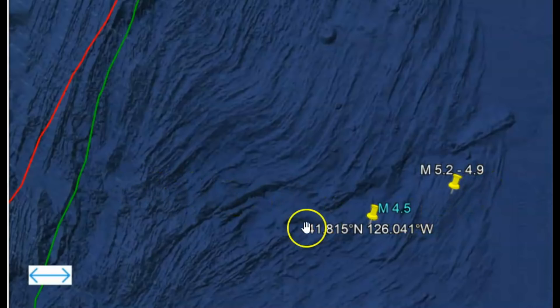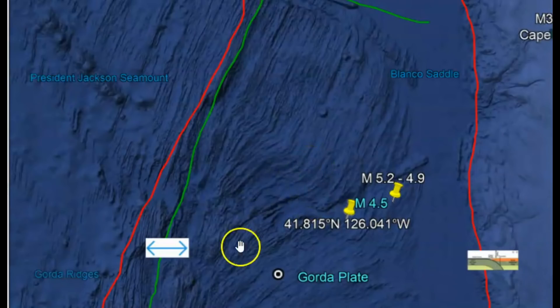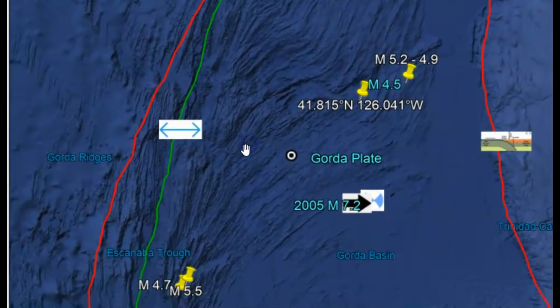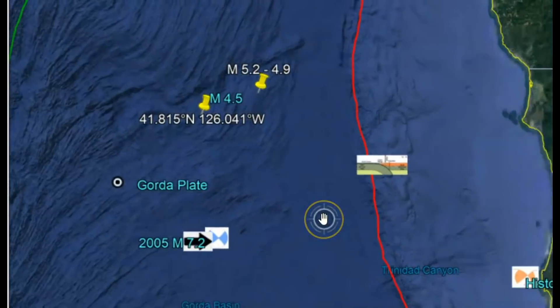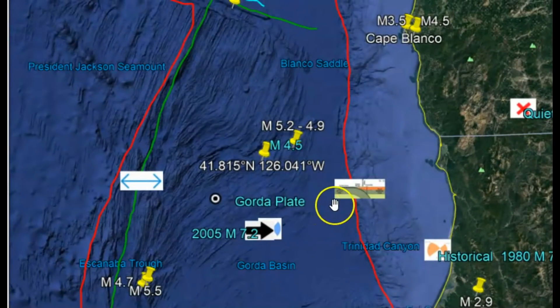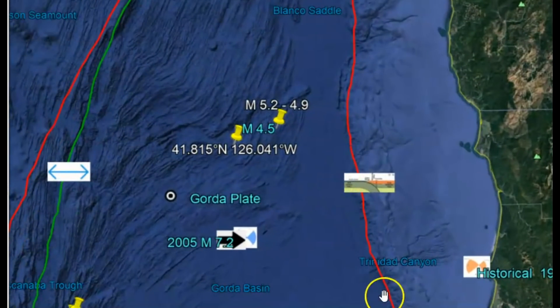You can see that right there — how it's being pushed towards the east — and there are other sections of this plate that have been deformed. As this plate moves east, it is subducting under the Cascadia subduction zone and the North American plate. You can see that right there — this red line is the Cascadia fault zone.